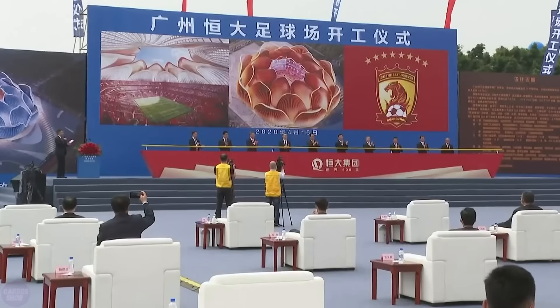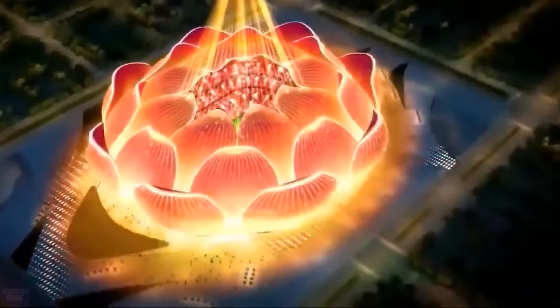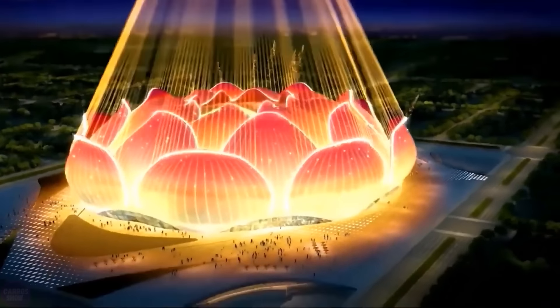But one way or another, as the Chinese authorities say, the stadium will be completed in any case — though no one knows for sure when the construction will be finished.